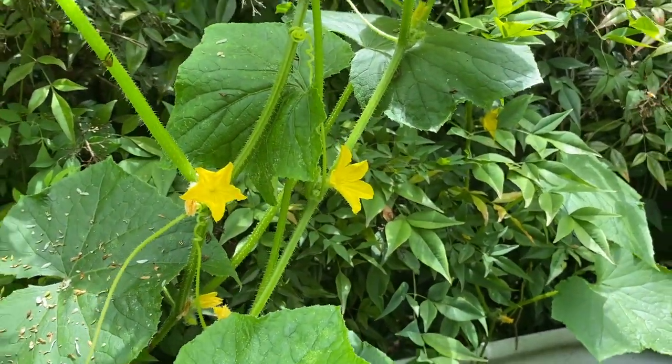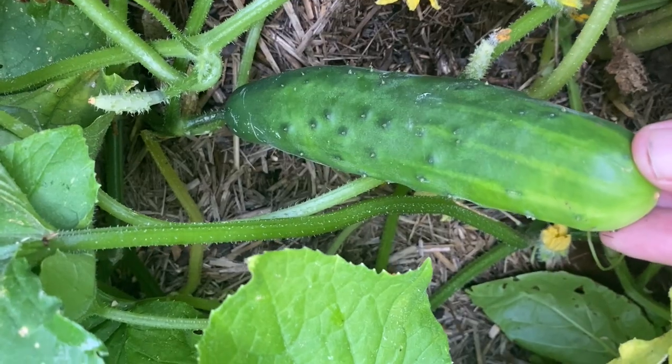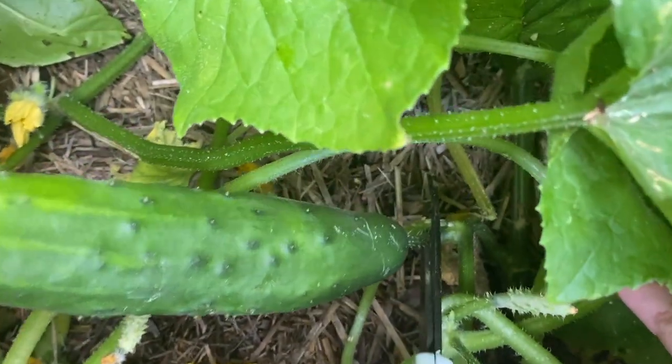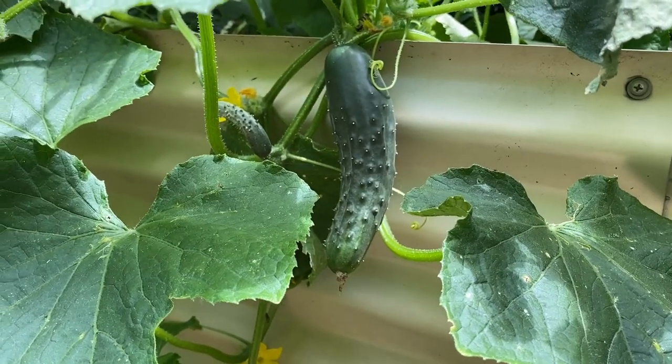Don't worry if you get a whole lot of male flowers to start with — these will usually be followed by female flowers. For the harvest, don't let the cucumbers get too mature before picking or they will stop making more cucumbers. Pick early and often, and about this size.